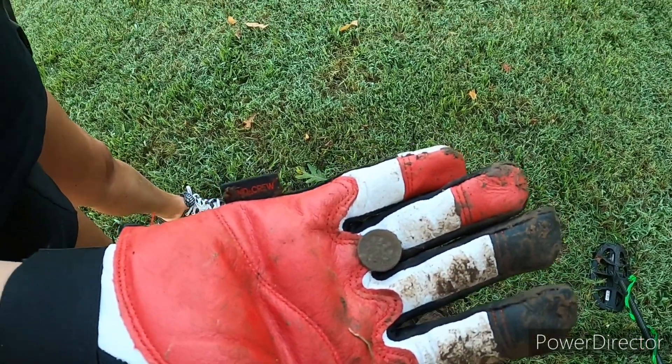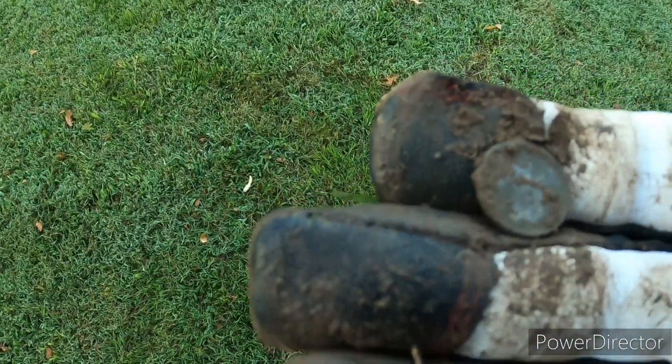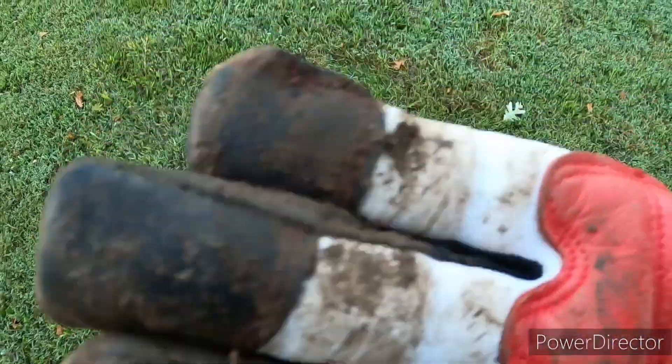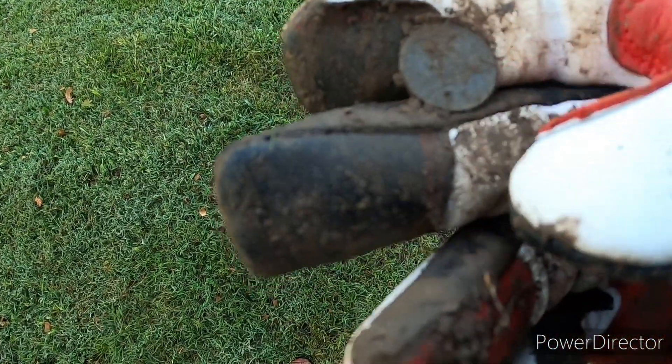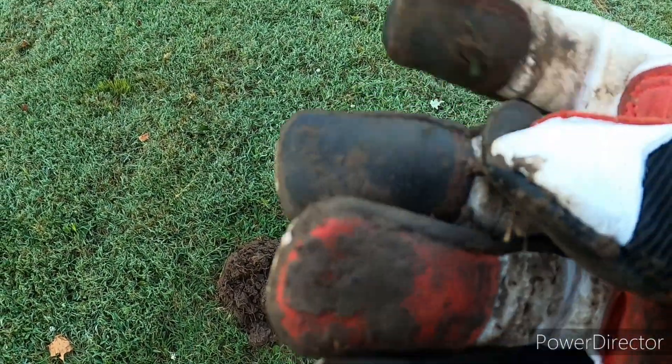Miss Resha scored herself a dime — good job! And we just scored another dime. We've been over this area before; we finally got a good rain so maybe it's helping. And we found a nickel too.